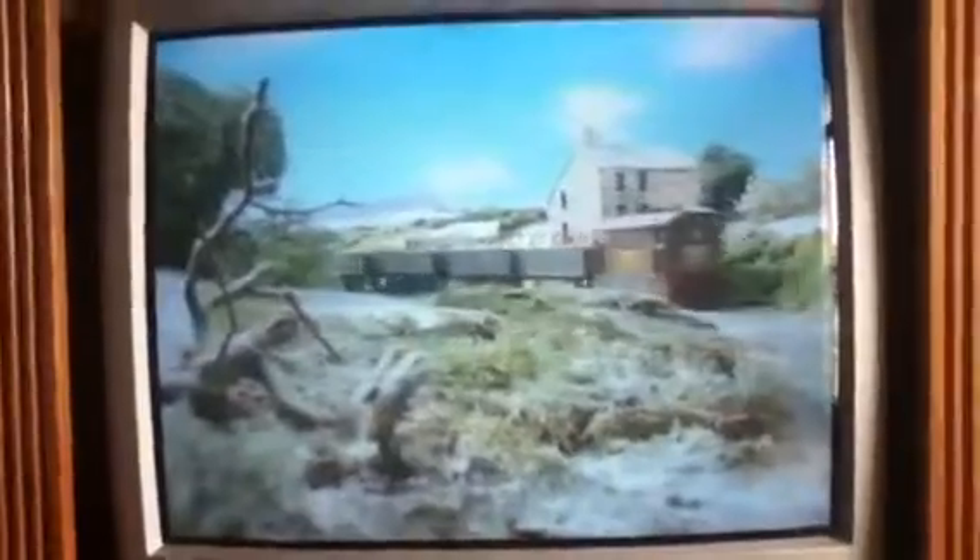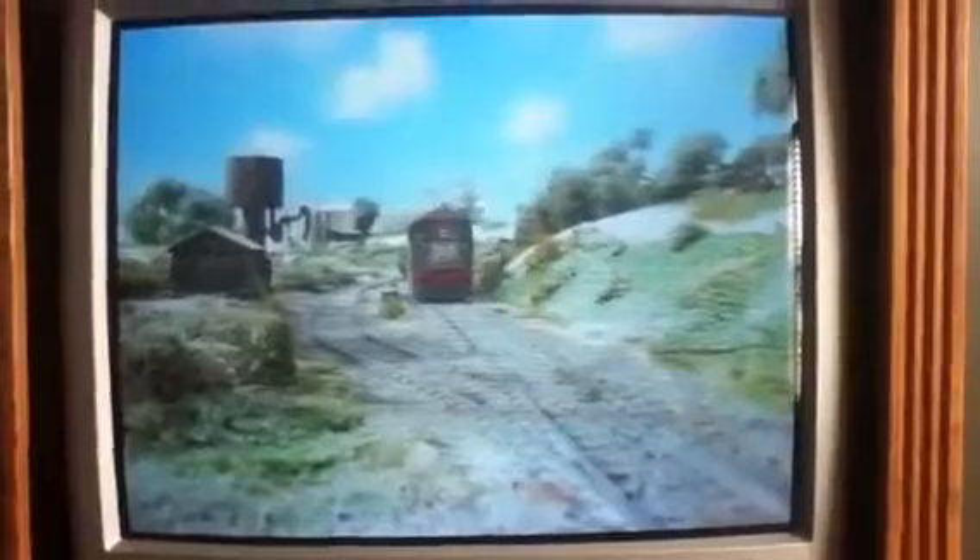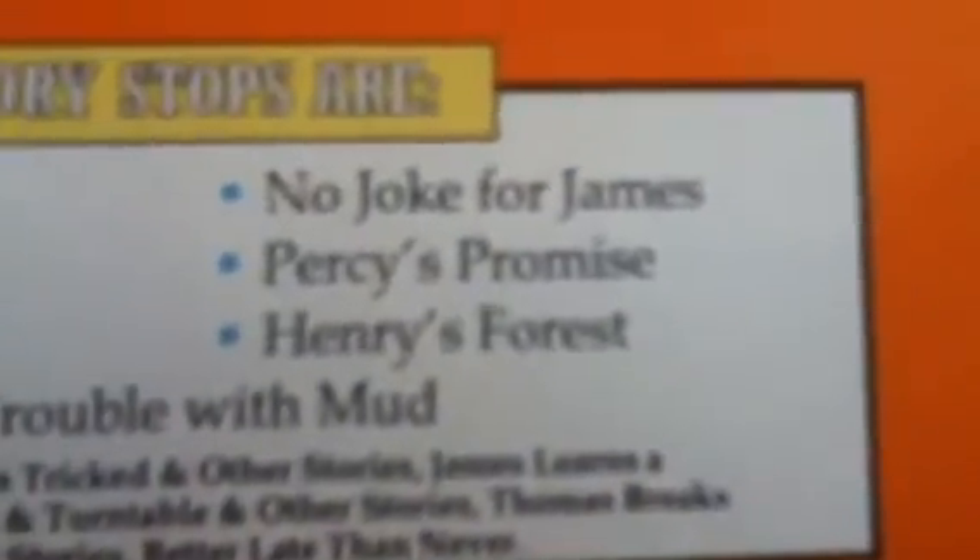Hey guys, 117 back for the second part of this video and we're midway through testing of Trust Thomas. As you can see we're at Toby's Tightrope and Toby is about to fall into the raging river. Here's the list of stories on the tape: Trust Thomas, Mavis, Toby's Tightrope, No Joke for James, Percy's Promise, Henry's Forest, and The Trouble with Mud. So we're midway through.